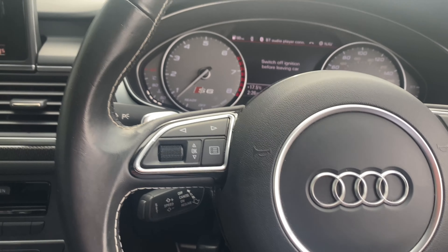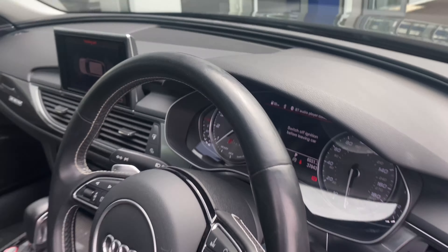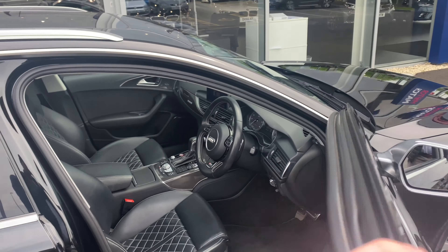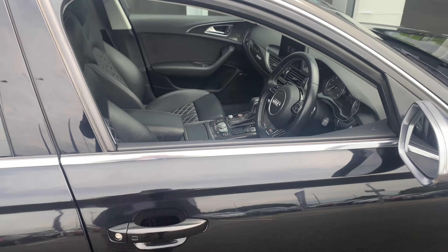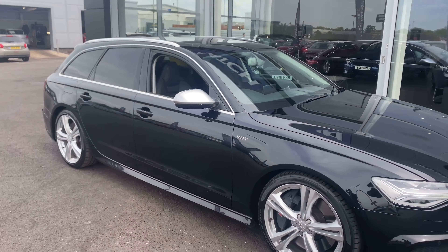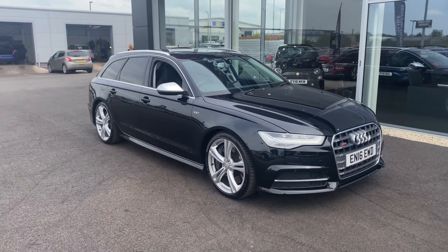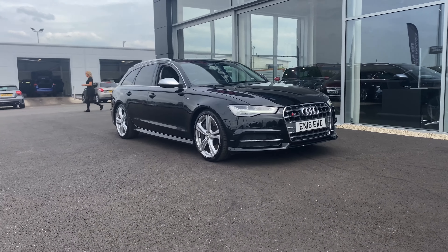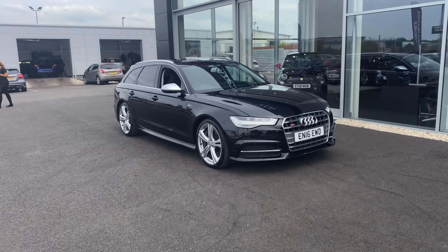Stepping outside the car now to get another view of the vehicle — take another look at this beautiful 2016 Audi S6 TFSI, located here at Motomatch Chester. If you'd like any more information or to book a test drive on this car, please don't hesitate to give us a call on 01244 311404. Thanks for watching — we'll see you soon. Bye for now.